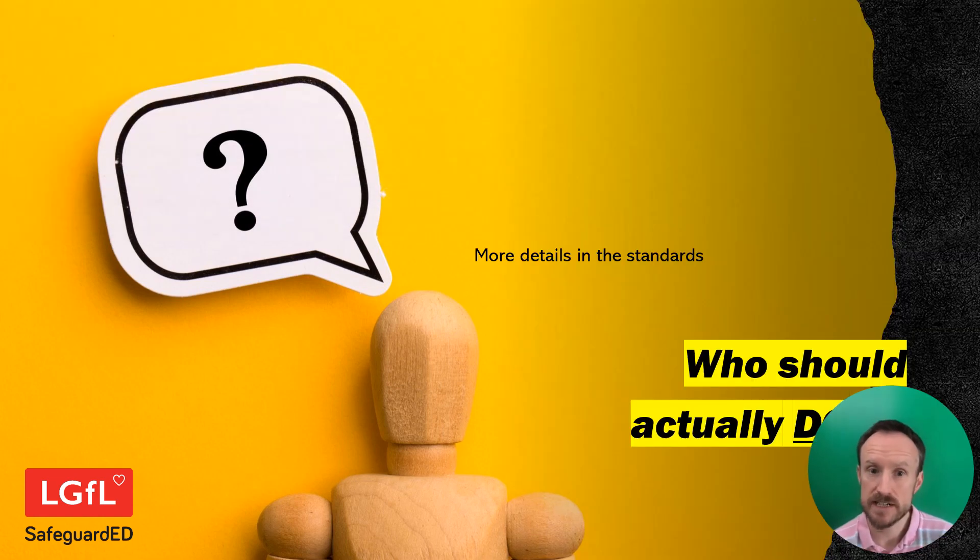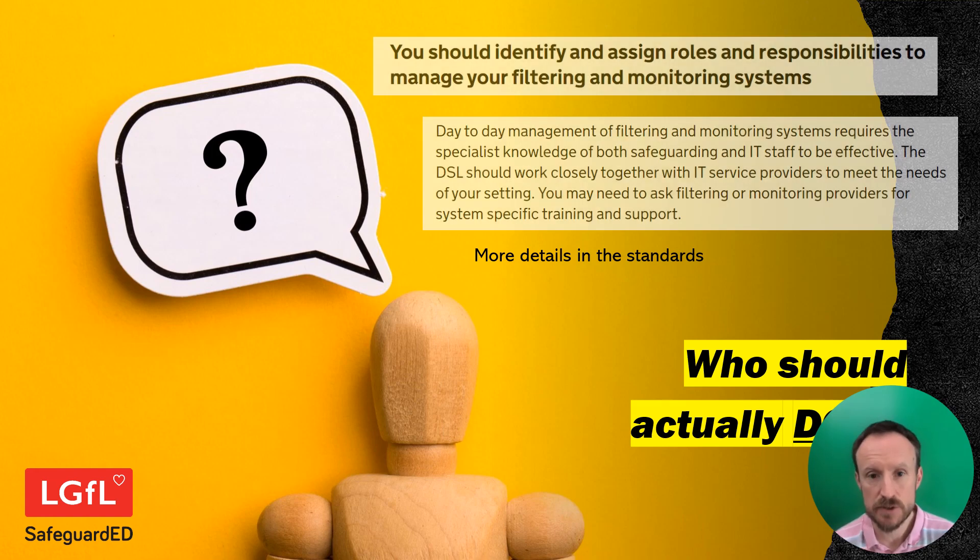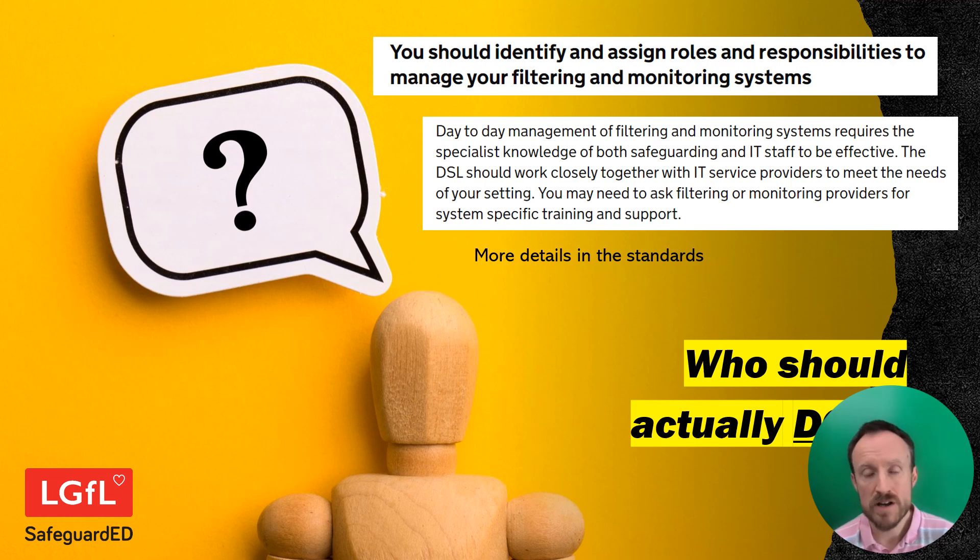But today we're focusing on the checks. Now first of all, who should actually be doing this? Is that clear to you? There's plenty more detail in the standards and you do need to have a look at them. One of the standards itself is to assign roles and responsibilities, so that will help you with thinking about this particular question. When it comes to the day-to-day management, you need the safeguarding and tech teams to work together. The checks can be carried out by technical people but it's really important to work together on it.